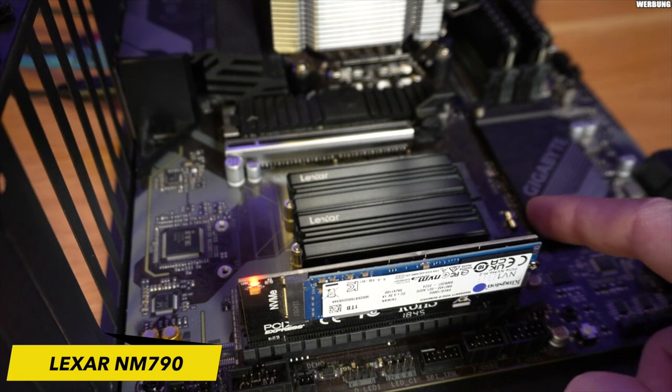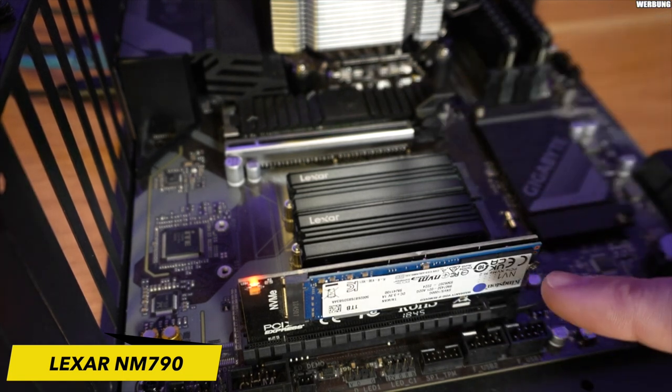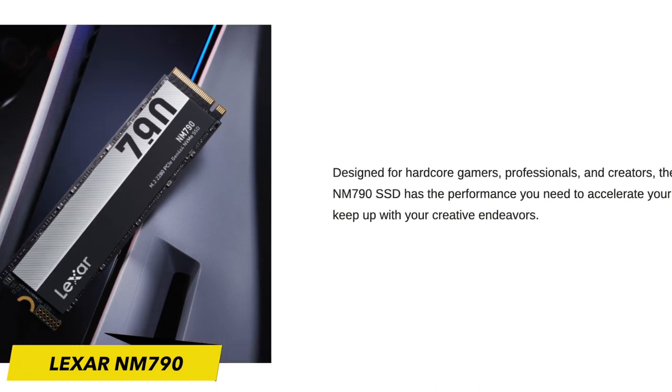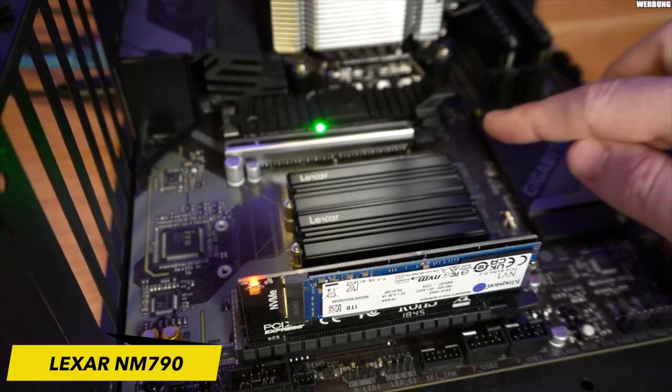The NM790 boasts relatively high durability TBW ratings, especially in its lower capacities of 512GB and 1TB. Unlike many high-end PCIe 4.0 SSDs, the 790 lacks support for hardware-based encryption.